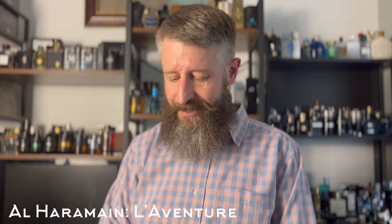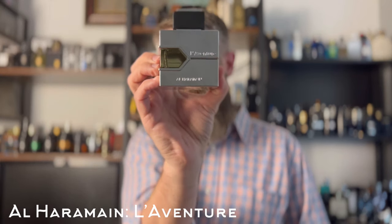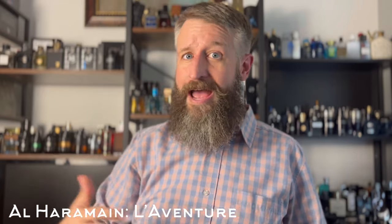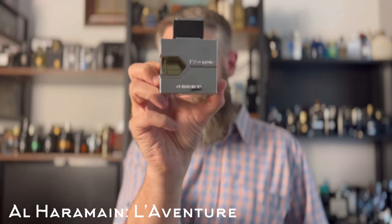Next up, this one's an oldie but a goodie — a really great clone again from Al Haramain of Creed Aventus. This one is L'Aventure. It's kind of like a fruity Aventus; you're not going to get a lot of smoky or birchy feel — it's more fruity and bright. If you like fruity Aventus, this one is a banger and very inexpensive, like low 20s usually.